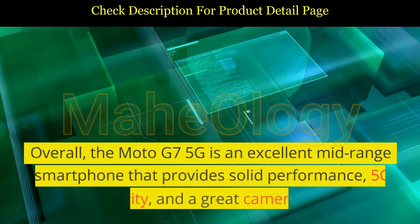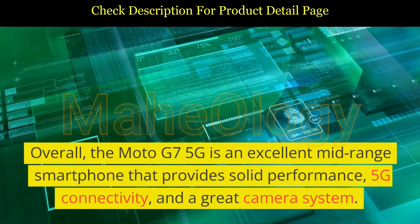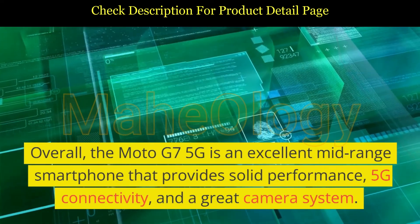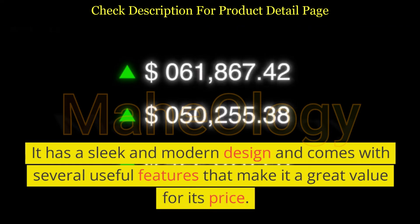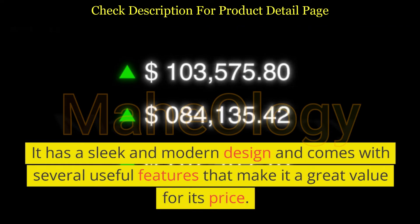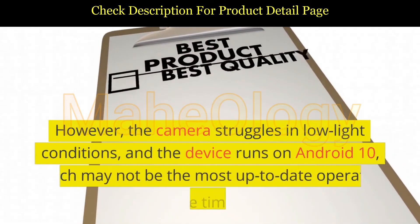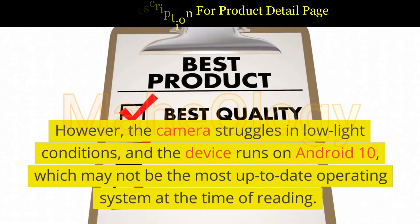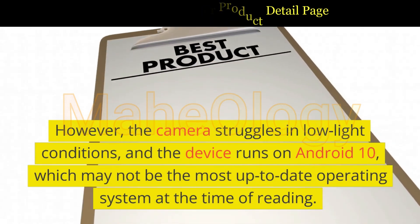Overall, the Moto G7 5G is an excellent mid-range smartphone that provides solid performance, 5G connectivity, and a great camera system. It has a sleek and modern design and comes with several useful features that make it a great value for its price. However, the camera struggles in low-light conditions, and the device runs on Android 10, which may not be the most up-to-date operating system at the time of reading.